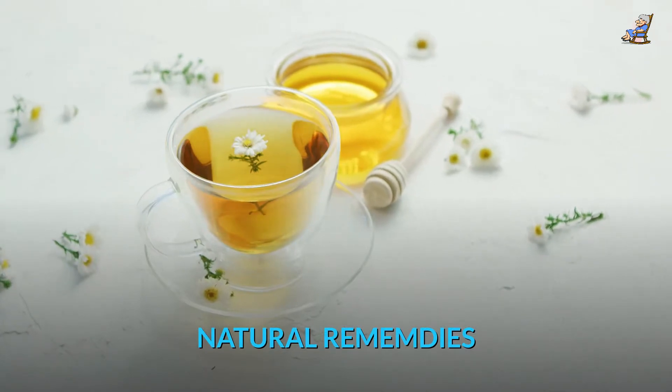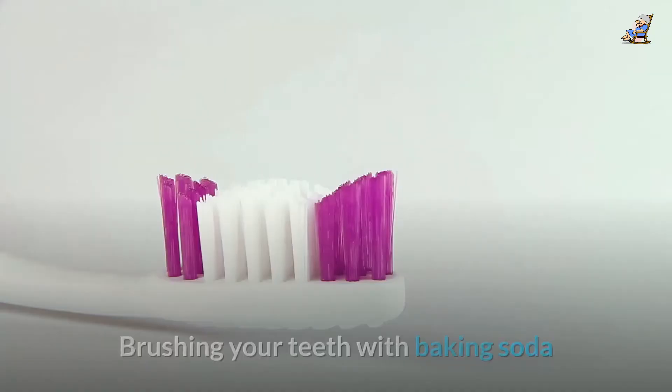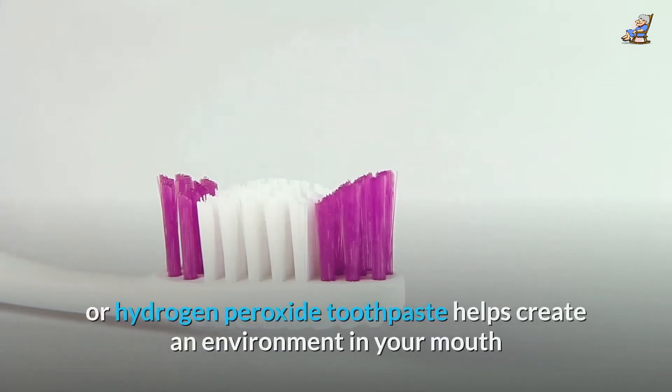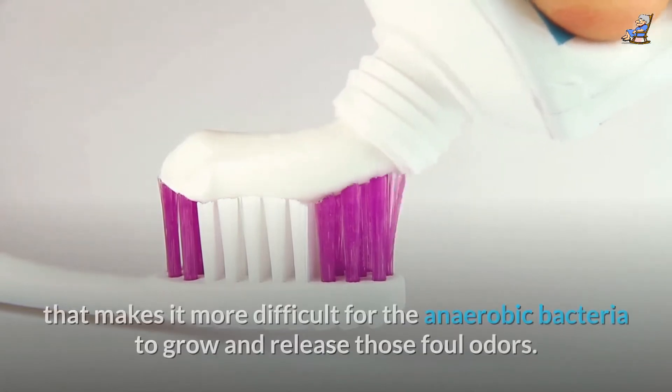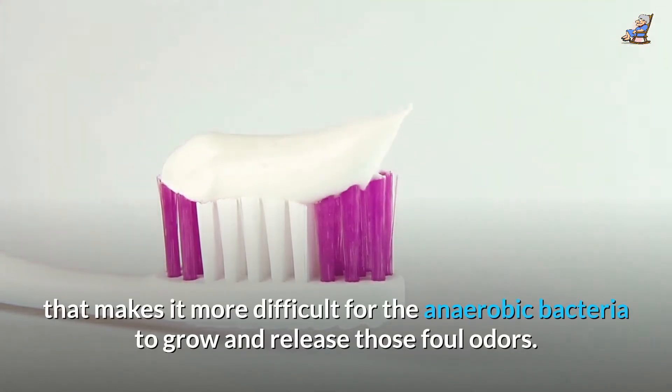Natural Remedies. Baking Soda Brushing: Brushing your teeth with baking soda or hydrogen peroxide toothpaste helps create an environment in your mouth that makes it more difficult for the anaerobic bacteria to grow and release those foul odors.